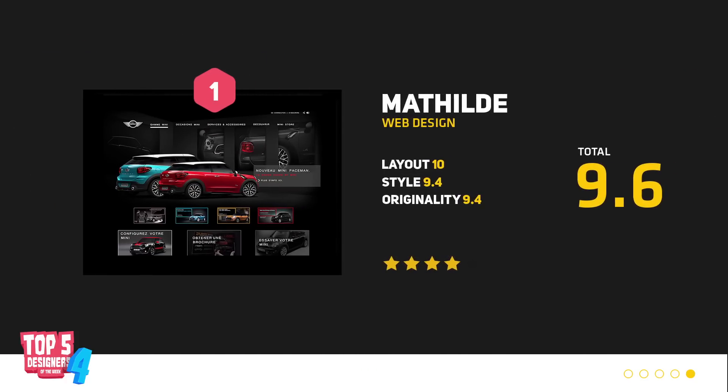Last but not least, we have Matilda with this amazing web design for Mini Cooper — and what can I say, it's clean, it's sleek, and the attention to detail is just incredible. If you want to contact her, make sure to check the description below for any contact details that you may need. And if you want to feature in next week's episode, make sure to hashtag top5designers with your best work or portfolio, and hopefully we'll see you then.